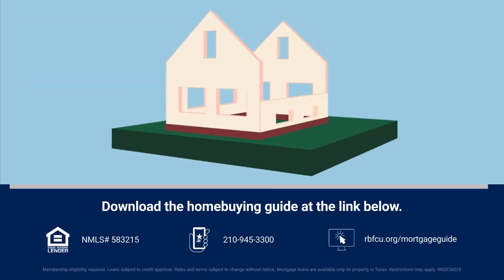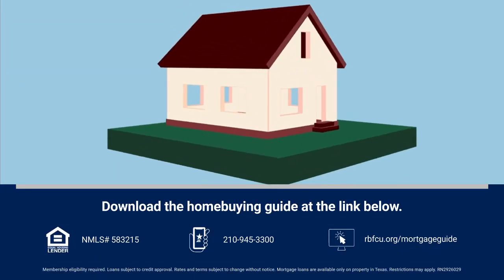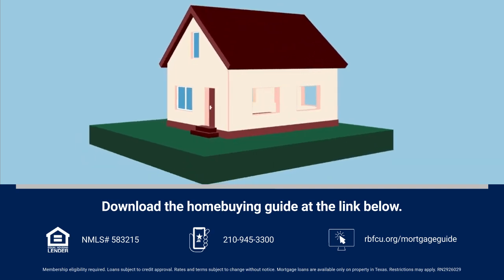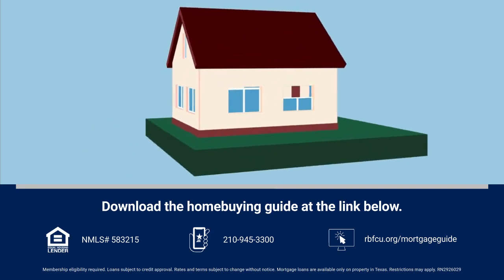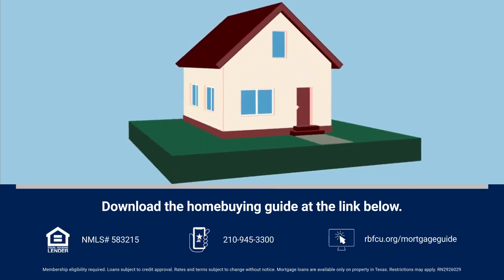Now that you know how to determine what you can afford, your next step is to explore mortgage options that align with your financial situation. If you have questions, give us a call, or you can download the home buying guide from our website.